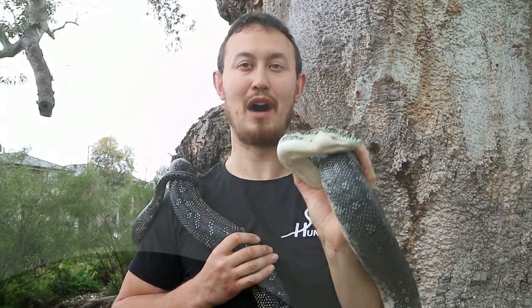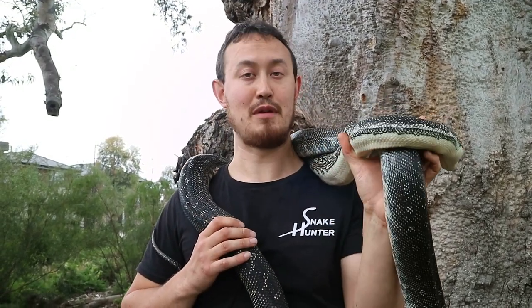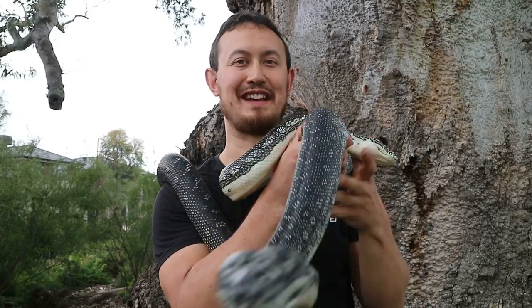Thanks for listening today and learning more about the Australian diamond python. Make sure you subscribe to our YouTube channel so you can check out more videos about Australian native reptiles. Be sure to follow us on social media. Remember if you see a snake do not try to handle it yourself — make sure you call your closest snake catcher, and if you're in Melbourne call the snake hunter.